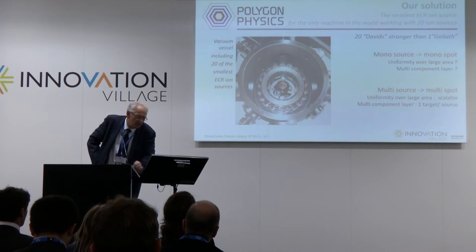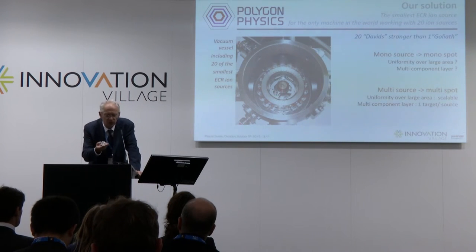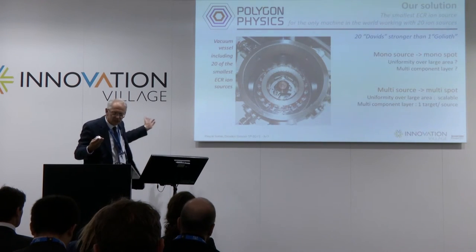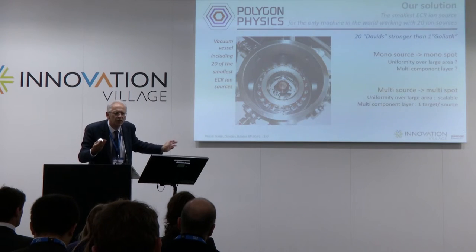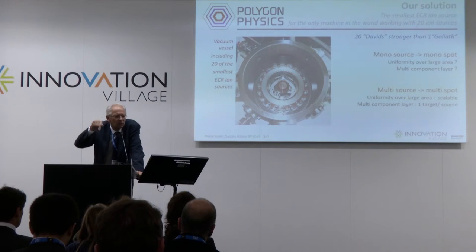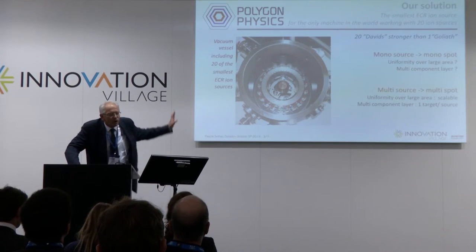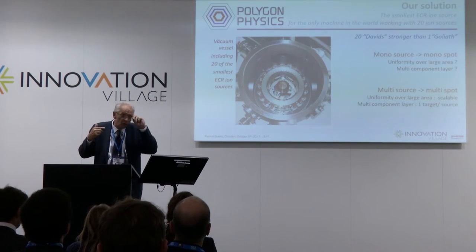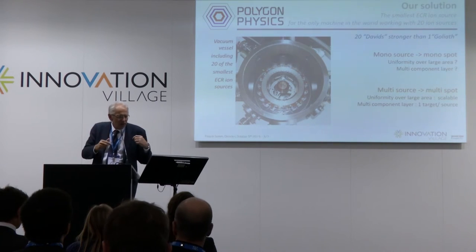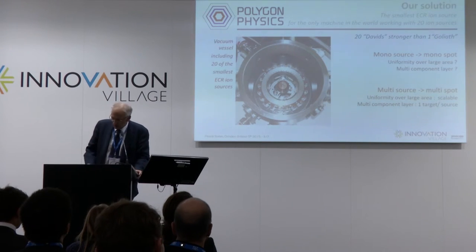When I say small device, I am referring to this core component here — it's an ion source. Just imagine it is the right core component for this type of application. What you have right here is simply the addition of 20 of these individual components. It can be 2, 3, 4, 5, 15 — whatever you want. This gives you a truly scalable technology from the lab to the industrial scale.